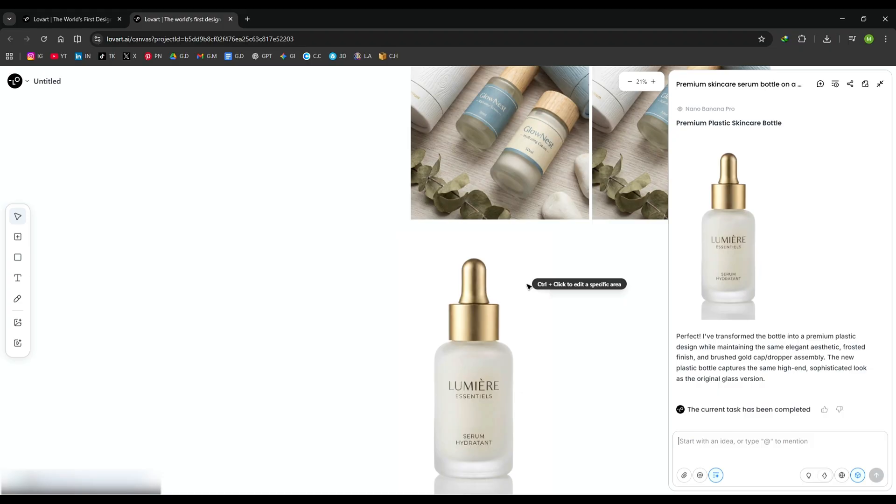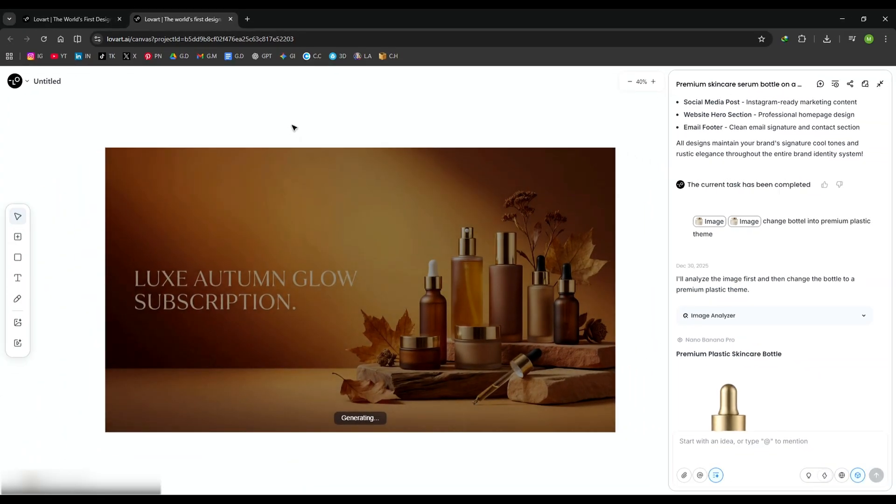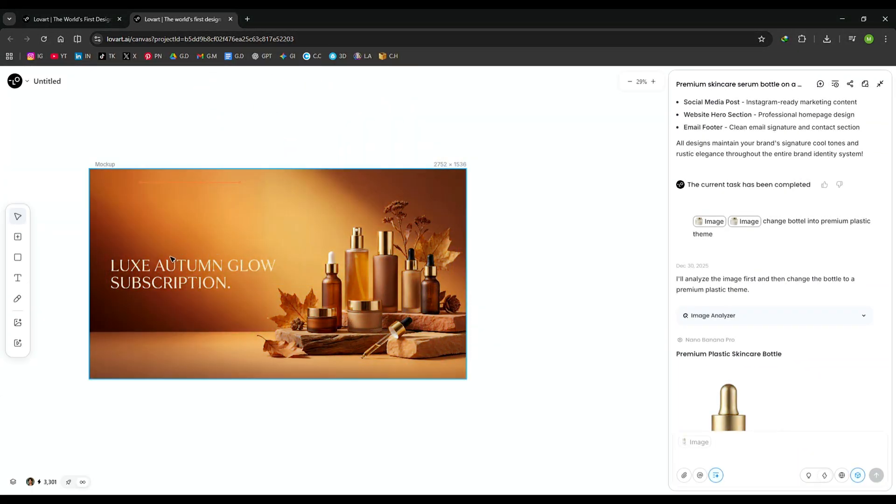You can also upload your own images from your gallery. I click on the mockup feature and Love Art separates the background and elements automatically. I drag my image into the design, resize it, rotate it, and place it exactly where I want. This makes creating mockups incredibly fast and flexible.